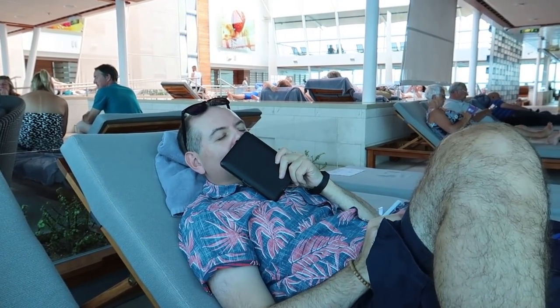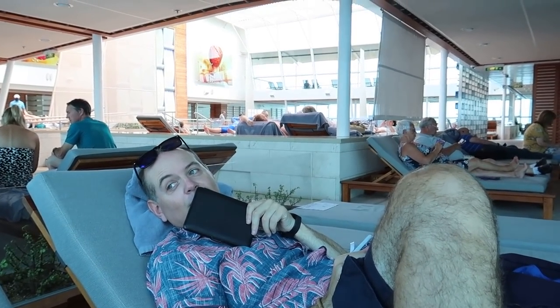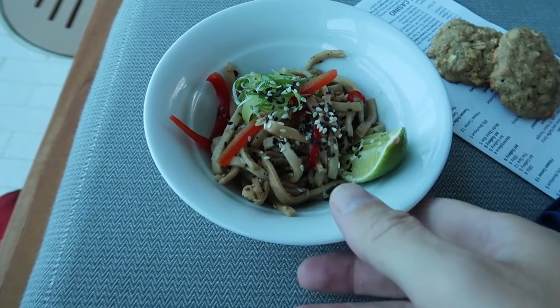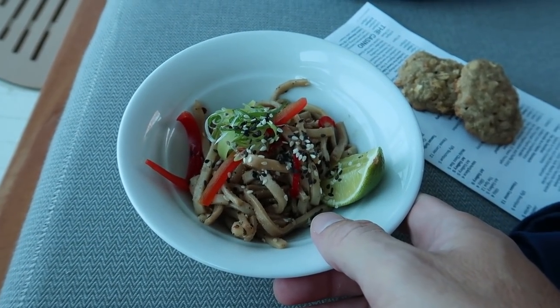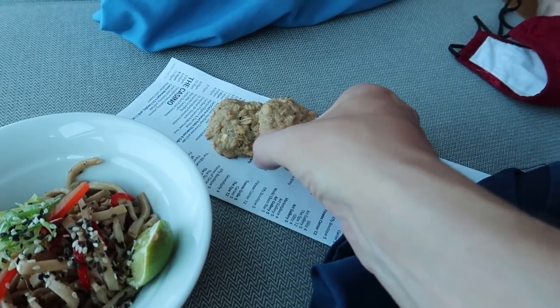Right, we've managed to find a couple of beds in the solarium. It was actually quite full earlier but we figured that everybody would be clearing out for dinner and it worked a treat. So we've got a bed. I've just been to the spa café and had a noodle, lime and sesame salad which looks delicious. I've not tried it yet and then I got myself a couple of little oat cookies — they look nice.